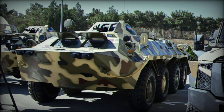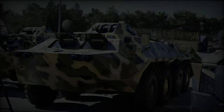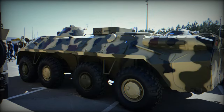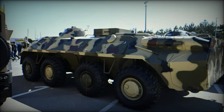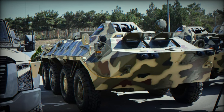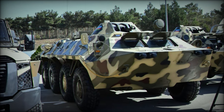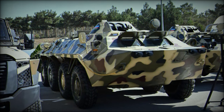The Babir 3M represents a significant leap forward in armored vehicle technology for Azerbaijan, combining enhanced specifications, robust firepower, and advanced maneuverability. As the Azeri armed forces continue to modernize and expand their capabilities, the Babir 3M is poised to play a critical role in future military operations, ensuring that Azerbaijan remains a formidable presence in regional security dynamics.